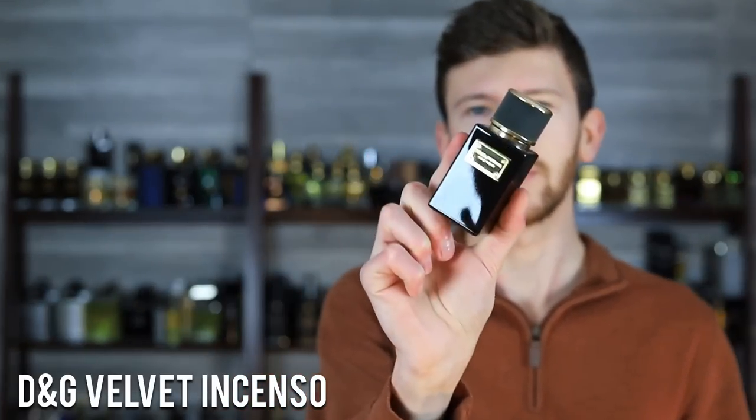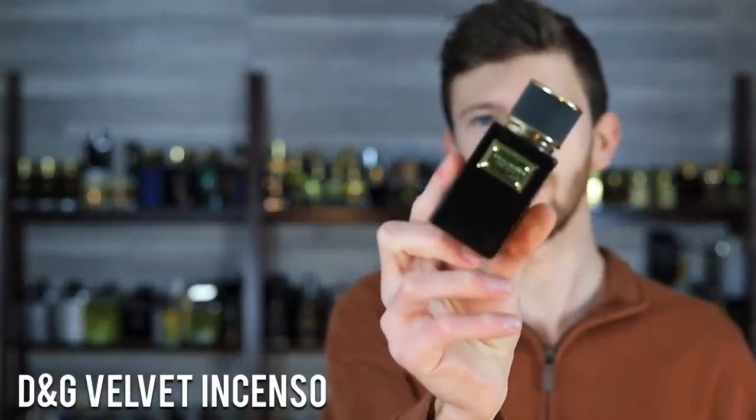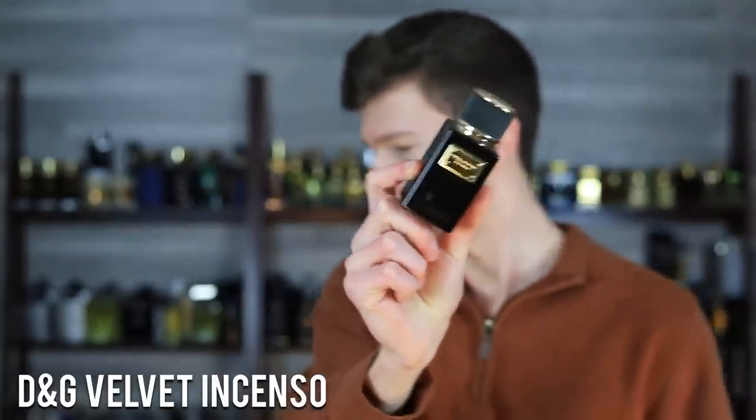Next up, Dolce & Gabbana Velvet Incenso. We've got incense, benzoin, pepper, and elemi here. I've talked about this one before — absolutely jaw-dropping gorgeous. The incense in here smells amazing, with a very strong focus on woods. It kind of has an outdoorsy smell to it, a little bit of a resinous sweetness, sharp like cedarwood and papyrus, with pink pepper vibes going on as well.